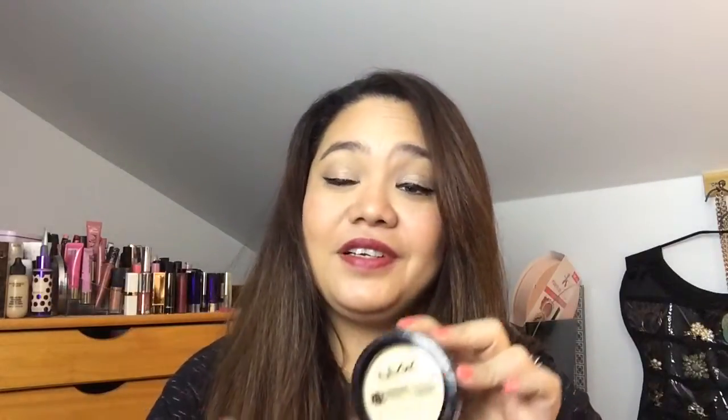The next thing is the NYX HD Finishing Powder — kind of like a banana powder. I love using this under my eyes after I put on concealer; it's a must-have for me because my concealer tends to go away. You have to set it with this powder — it's really good. Does everyone experience that thing where you know what something is but you just can't find the words right now?